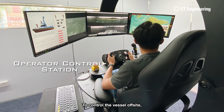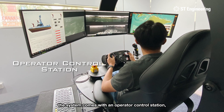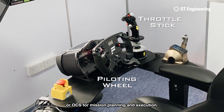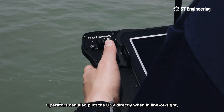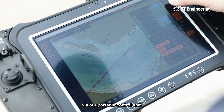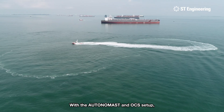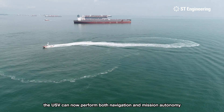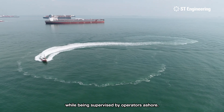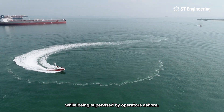To control the vessel off-site, the system comes with an Operator Control Station, or OCS, for mission planning and execution. Operators can also pilot a USV directly when in line of sight via our portable control unit. With the Autonomist and OCS setup, the USV can perform both navigation and mission autonomy while being supervised by operators ashore.